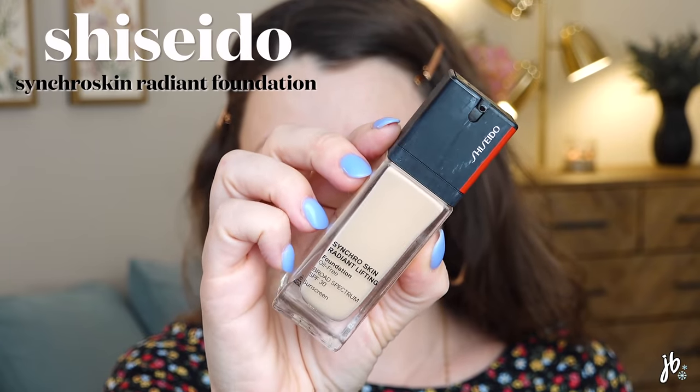This foundation stole my heart in the past few months — it's from Shiseido, the Synchro Skin Radiant Lifting. It's one of the very few high-end foundations I've ever said is actually worth the ridiculous price tag. It's beautiful. I'm wearing it today. I don't think it has full coverage — more medium, buildable — so I'll put a second layer on my nose and cheeks for my freckles and discoloration. It wears really well, it makes my skin look healthy and youthful.